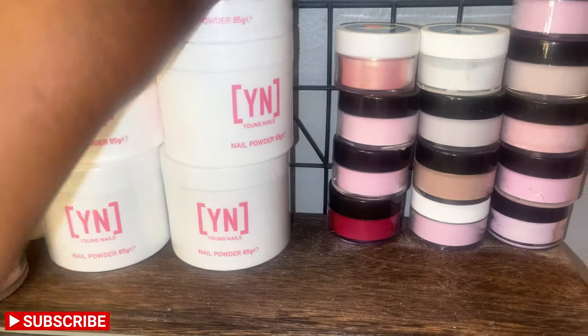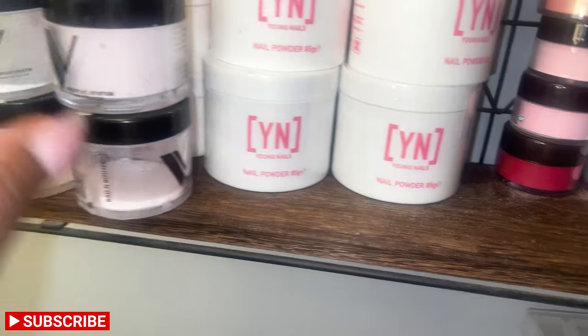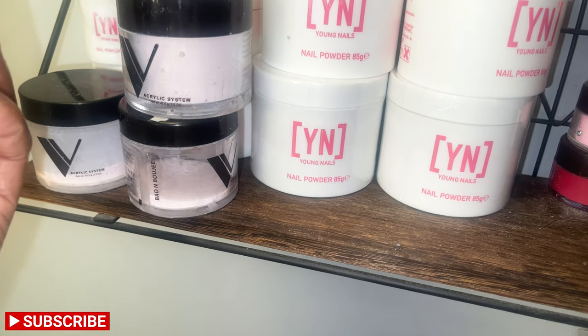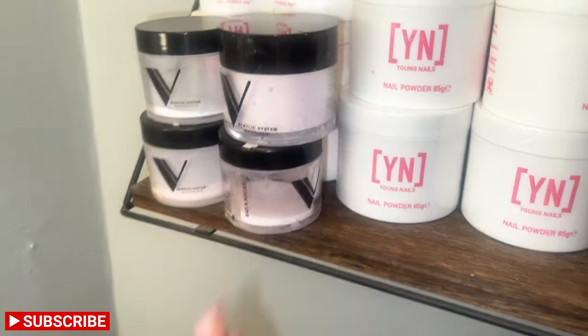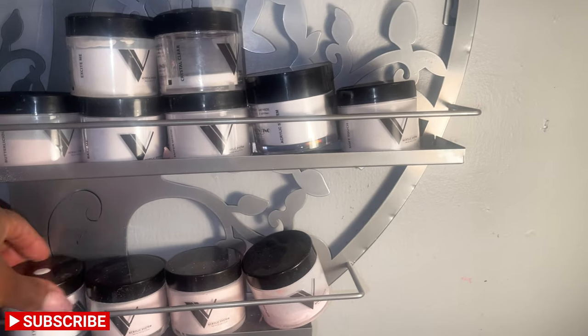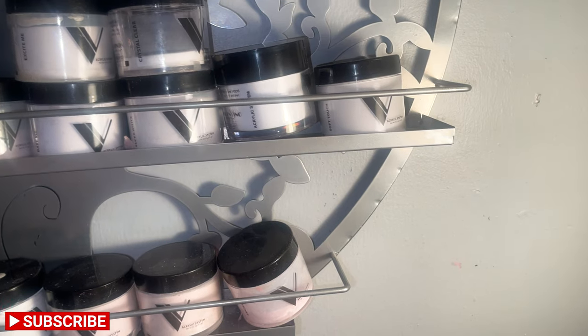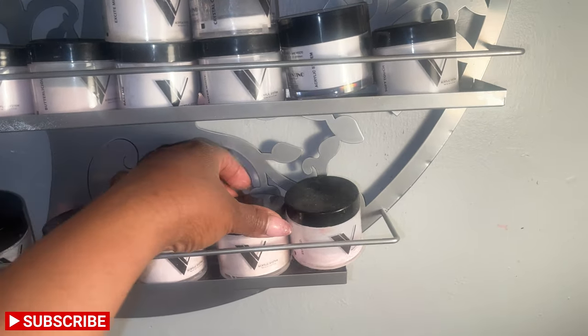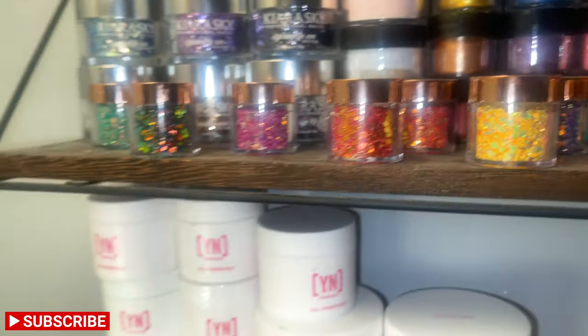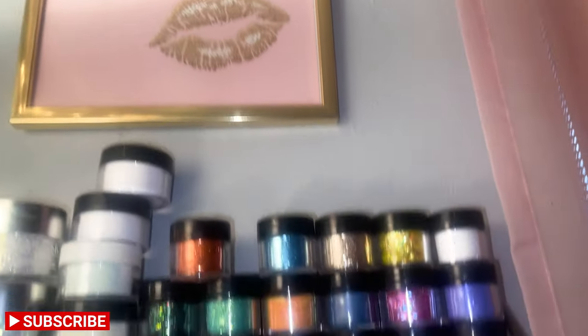My go-to acrylics are my clear and my cover pink — I use cover pink on everybody unless they tell me they want a color. These are running out. Then I have my main Valentino colors over here — they're a little out of place, I'm anal about seeing the 'V' and the name but I'm not going to get obsessive right now. And I have all my glitters: Kiara Sky glitters, some Young Nails glitters, the Young Nails confetti ones, and of course False Lady all day. That is it for my room tour!